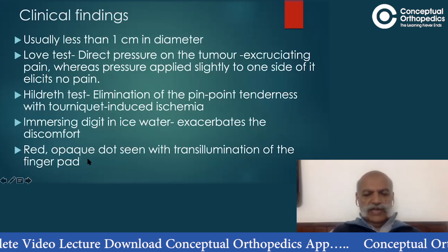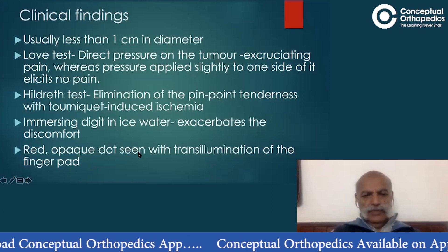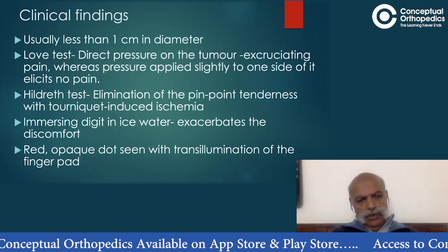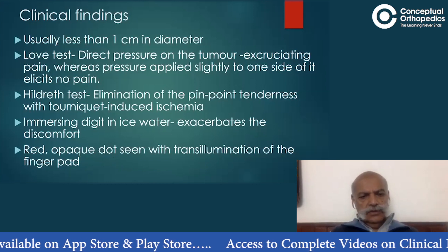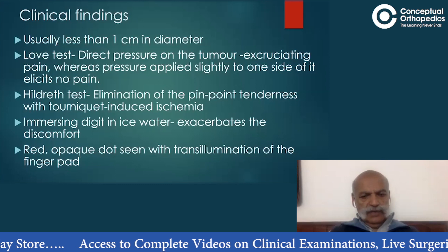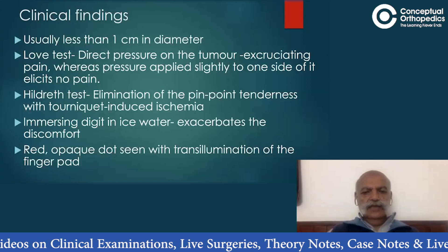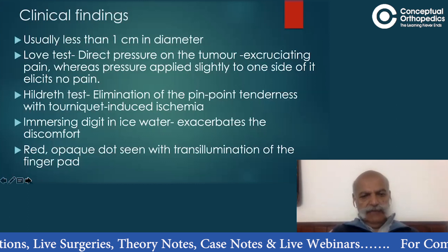Occasionally, if you perform transillumination of the finger pad or finger pulp, you may see a red opaque dot in the region of the discoloration. You need to darken the room and use a small torch — the one on your cell phone may be ideal. You transilluminate the pulp of the finger and look from the nail side. If there is an opaque non-illuminating dot, this further confirms a glomus tumour, though this test may not always be positive.